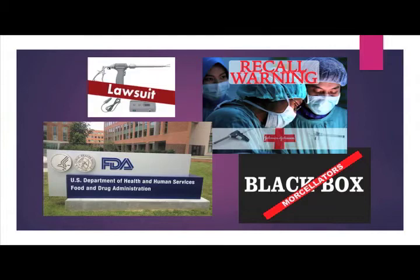Leiomyosarcoma, for once, got attention from gynecologists and researchers. Most importantly, because of the campaign, there have been women who unknowingly had LMS who refused to be morcellated. But uterine morcellation — by power morcellator and by hand — still continues to be performed on women who have unknown uterine cancer. The fight to educate and convince gynecologists to stop morcellating continues now through individual lawsuits. So it's up to the courts to impact a change. If you have LMS and had your tumor morcellated, please contact us.